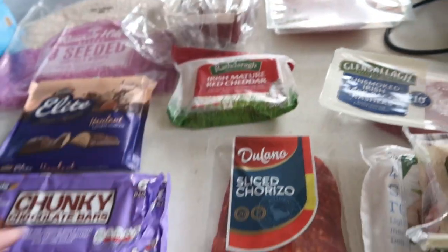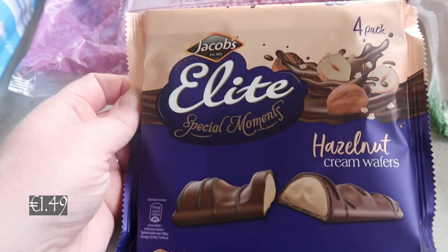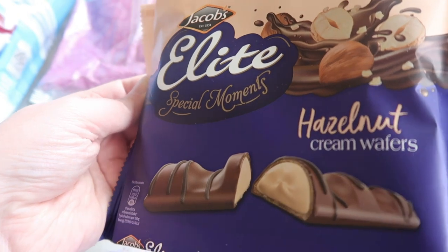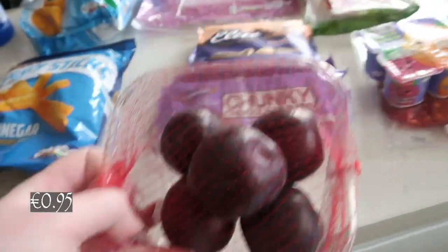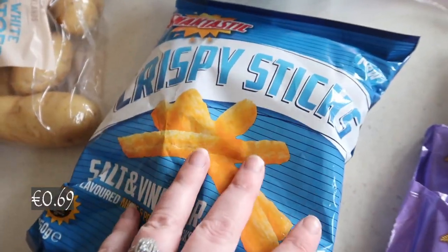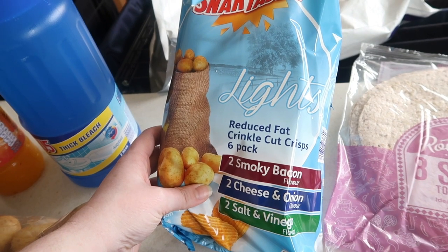Eight seeded tortilla wraps, a small Irish mature red cheddar — 200 grams — some sliced chorizo, and some yogurts. We then have two packs of these chunky chocolate bars, which are new. And Jacob's special moments hazelnut cream wafers, kind of like Kinder Buenos. We got some plums, some salt and vinegar crispy sticks — these are like crisps — and this week on their app they had some money off these, so I just picked them up.